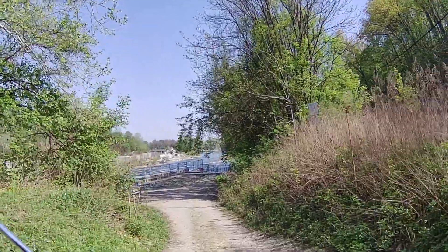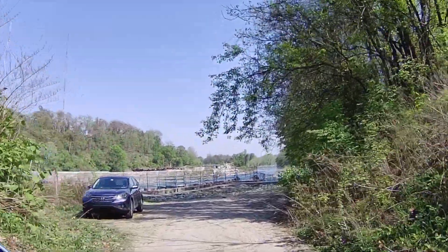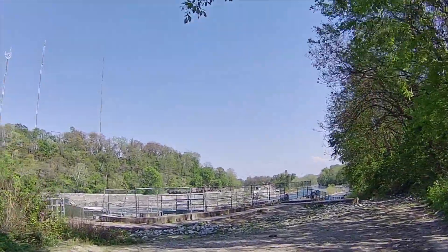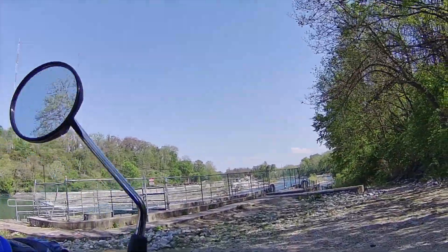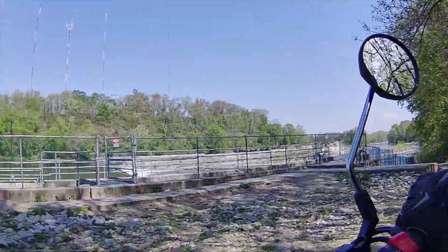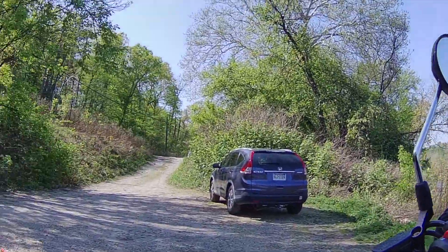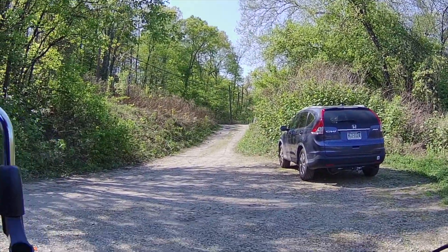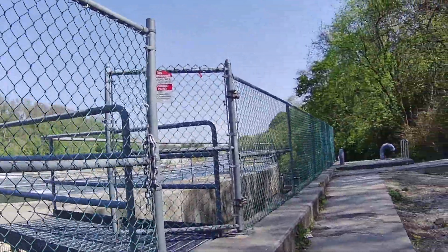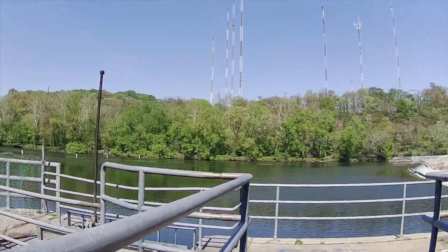So this is Flat Rock Dam on the Schuylkill River — it's a pretty cool spot, good for fishing. I don't remember that being there, but I think they built a fish ladder here to let the fish come up above the waterfall. Let's see if I can get a picture of that. There's a 'No Trespassing' sign, but the door's open.